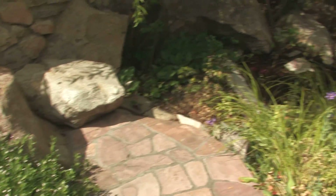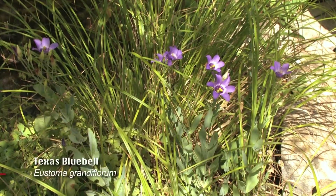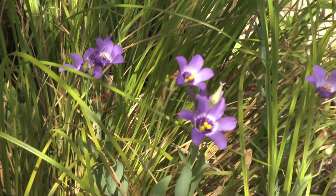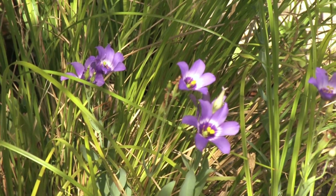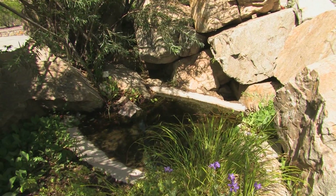The beautiful little gentian is called Texas Bluebell, and it's also common around the springs in White Sands National Monument. Unfortunately it's an annual and it's not commercially available as a bedding plant, but you can grow it from seed.